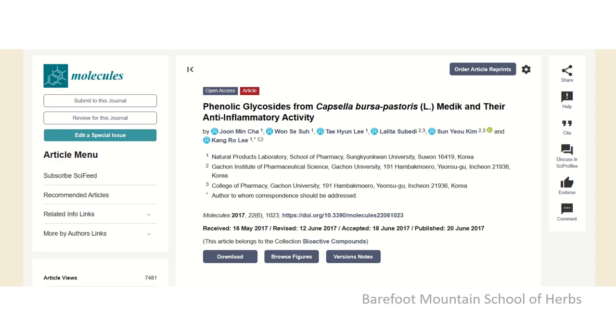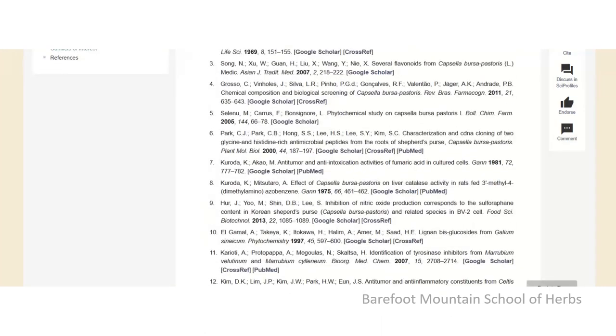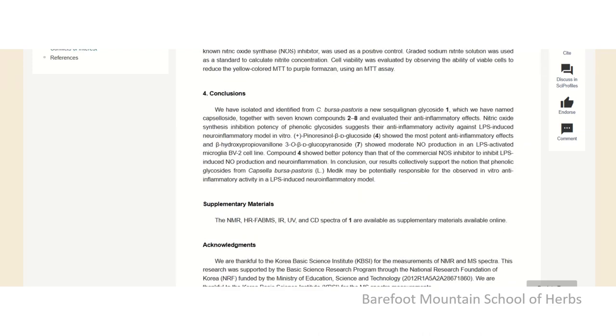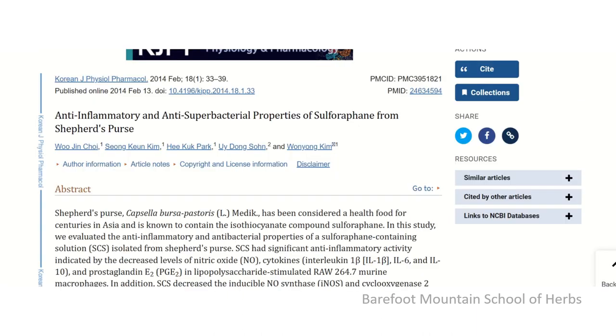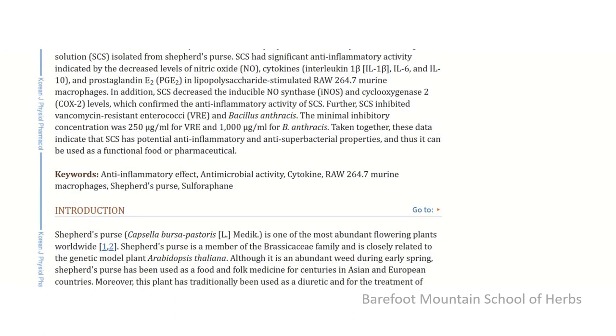This study was done in May of 2017 and used a slightly different method of extracting, but reached the same conclusions — that it may be potentially responsible for anti-inflammatory activity. And then in a study done in 2014, it shows anti-inflammatory and anti-superbacterial properties. They isolated a constituent of Shepherd's Purse but basically found the same thing: potential anti-inflammatory and anti-superbacterial properties.